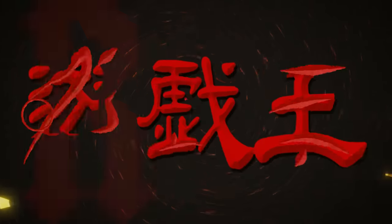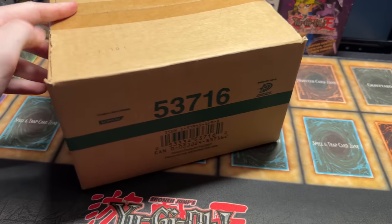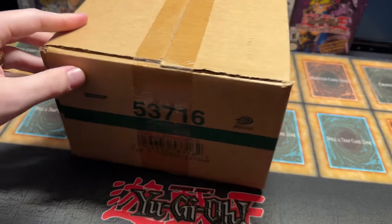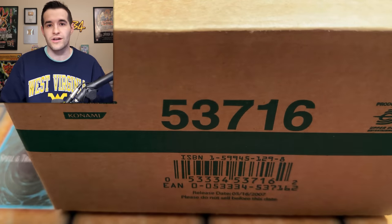In today's video, we're opening a first edition Force of the Breaker blister box. What's up guys? We're back with another epic video, and as you guys saw, we have a sealed blister box today. I've never opened a blister box in my entire life, and this was the wrong time to open one, because with this new Invisalign, I can't say blister.